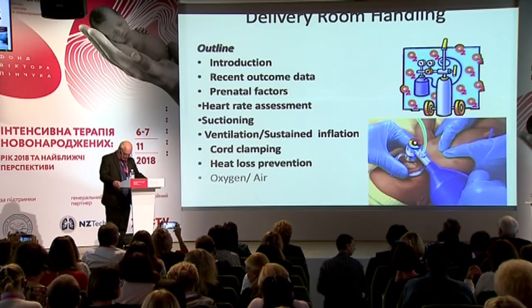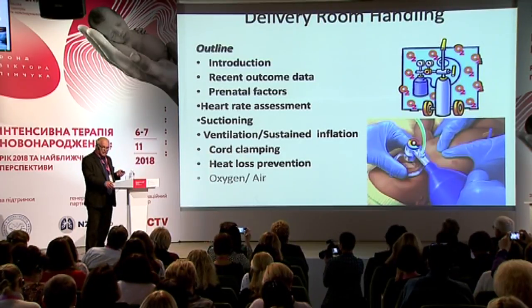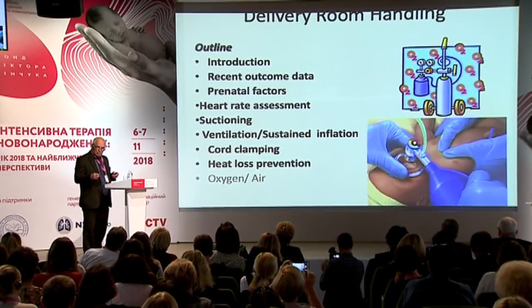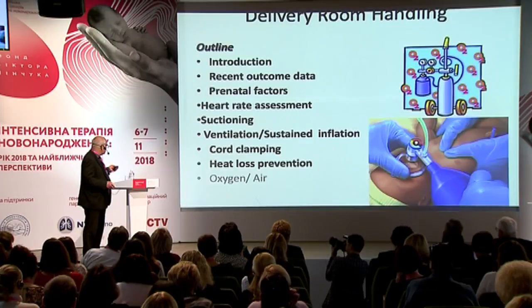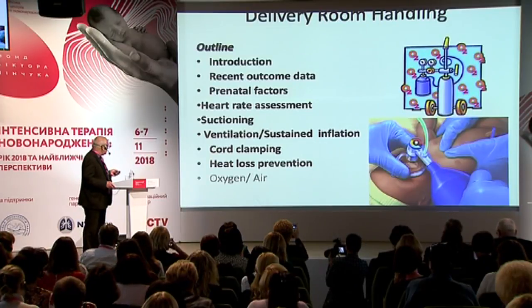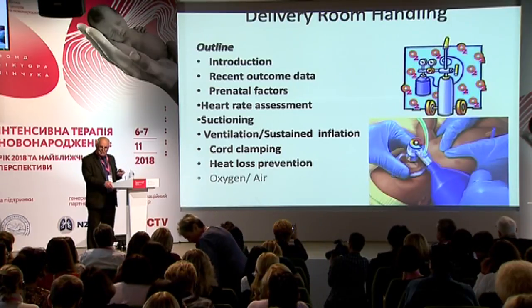I will talk about delivery room handling. Here is the outline of my lecture. After some introduction, I will show you some recent outcome data. I will mention some prenatal factors that are of importance for delivery room handling and outcome. I will continue with heart rate assessment, whether we should suction or not. I will mention a few words about sustained inflation, cord clamping, and heat loss prevention. Oxygen is my next lecture, so I will not talk about oxygenation in this lecture.